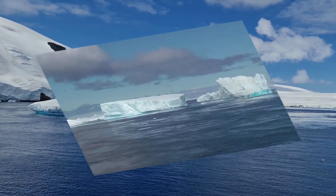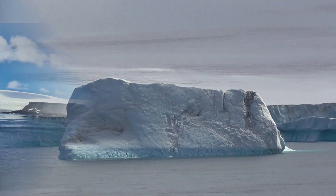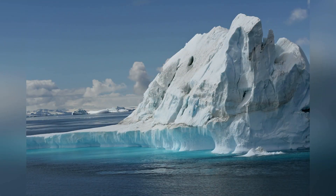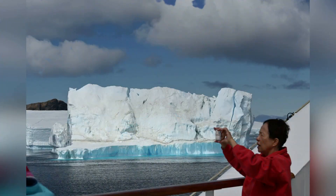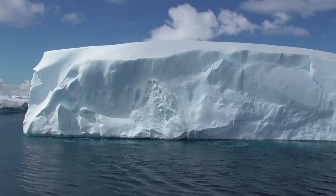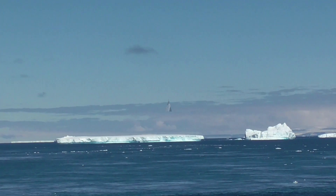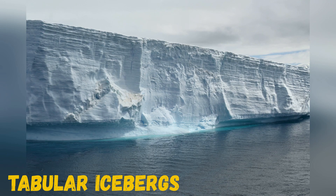Icebergs float in sea water and are of many colors. The greenish tinge is because of the presence of algae trapped in the ice. Black stripes are due to soil impurities and could also be because of volcanic ash. Blue color is because of clear fresh water without any air bubbles. Only one-tenth of an iceberg is visible above the water, while 90 percent is underwater.